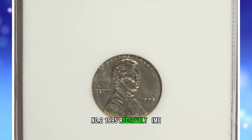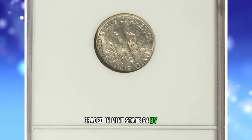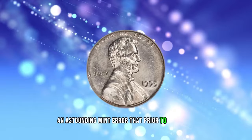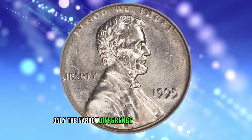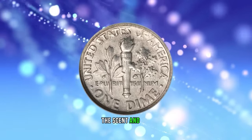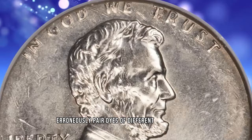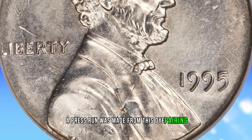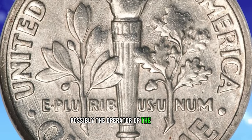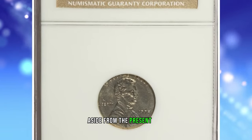Number 2: 1995 Roosevelt Dime struck with Cent Obverse Die, graded in Mint State 64 by NGC. An astounding mint error that prior to the 1990s was believed impossible to occur. Only the narrow difference in die diameter between the cent and dime makes it plausible that a busy mint worker could erroneously pair dies of different denominations. Most likely, a press run was made from this die pairing and detected by an inspector, possibly the operator of the mint press. Perhaps the entire batch was melted, aside from the present coin.